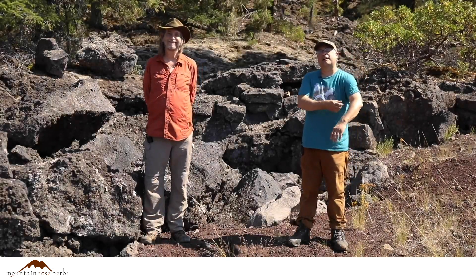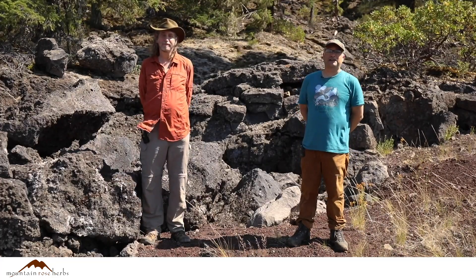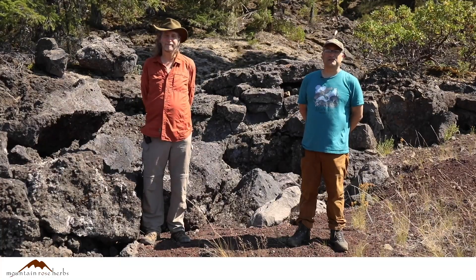Welcome back, everybody. Here we are continuing our journey through the Western Cascades. I'm Howie Brownstein of the Columbine School of Botanical Studies. And I'm Stephen Yeager with the Columbine School of Botanical Studies.